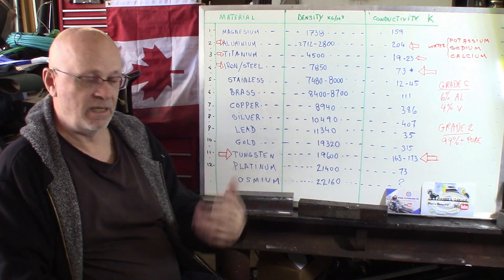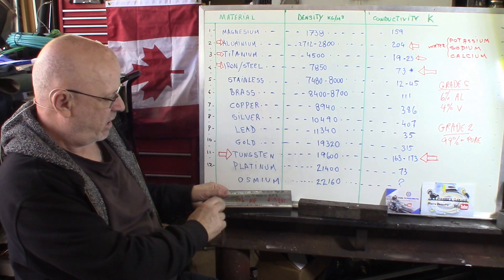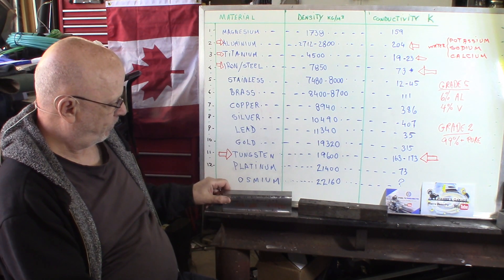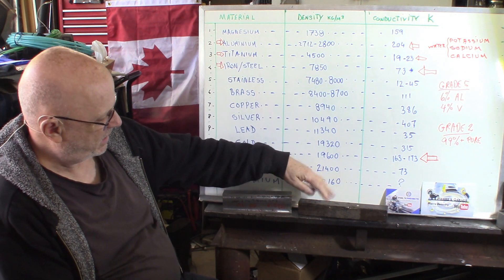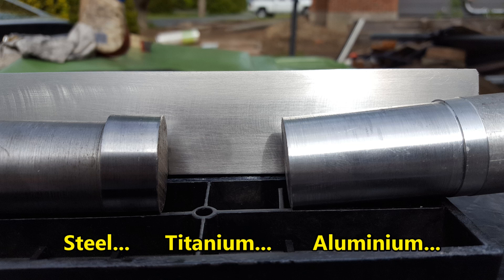Color of titanium first. It's recognizable by its more silvery color. This is not a clean piece of steel, but steel will be more grayish, darker a little bit.